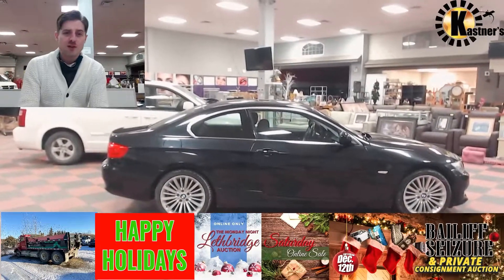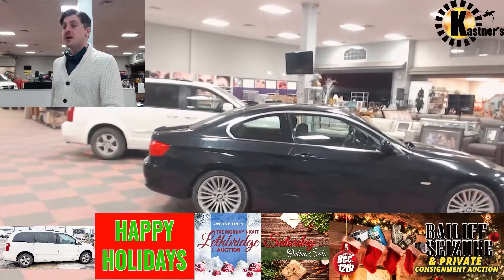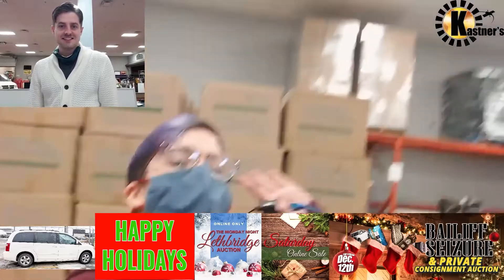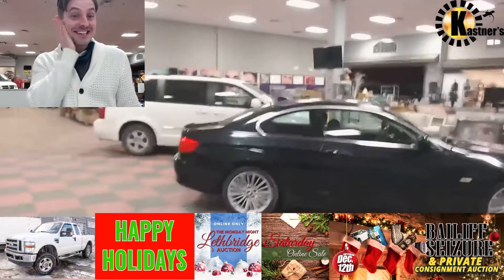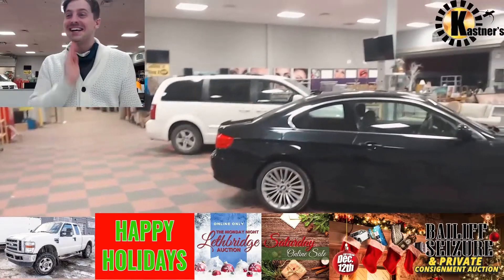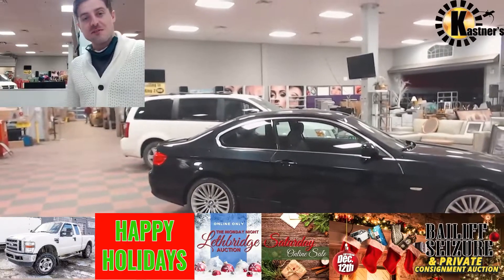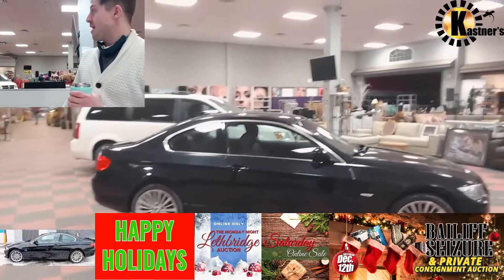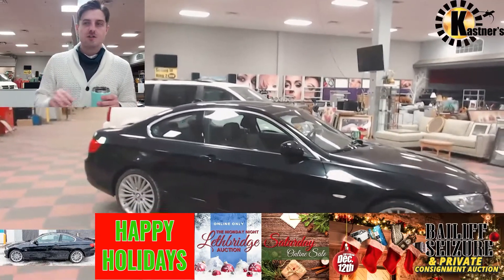Hey guys, Luke here, back again with another auction preview for this weekend, December the 12th's sale. With me as always is my main lady, Cassie. And I know what you're thinking — yes, it is colder in here now, isn't it? But in the meantime, while you're observing how terribly, horrifically baby-faced I am without a beard, Cassie's going to be showing you around the floor, and I'm going to take you through some of the vehicles we got up for auction this weekend.